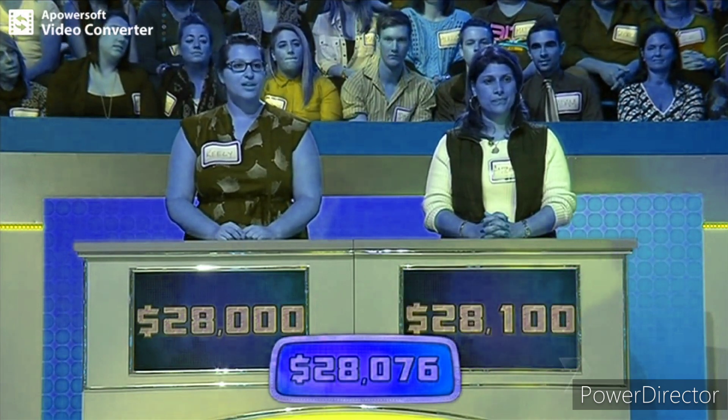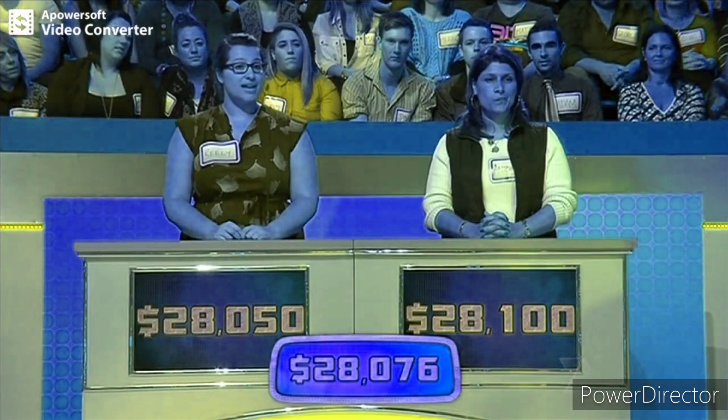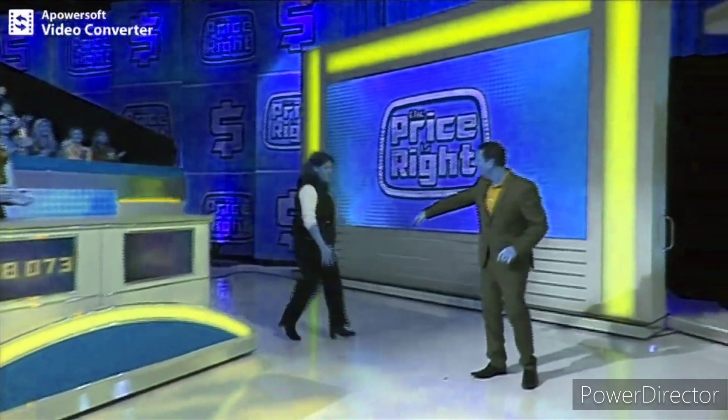Your bid. $28,050. Higher. $28,078. Lower. $28,068. Higher. $28,072. Higher. $28,073. Higher. $28,076. Yes! Nice work. Come on then, let's go and win it, Antoinette. Well done. Nice job.